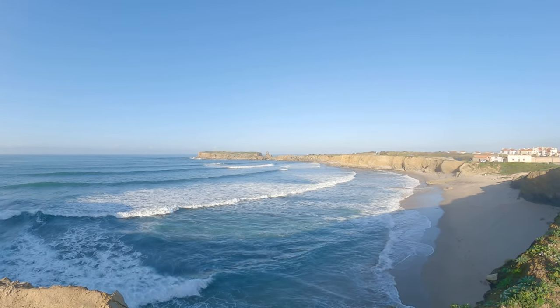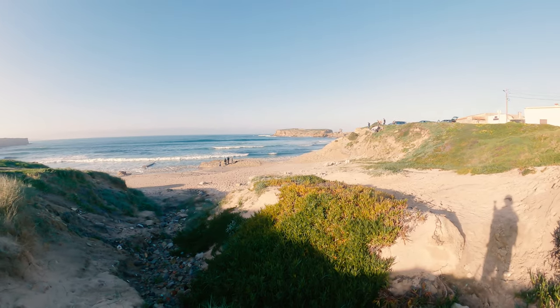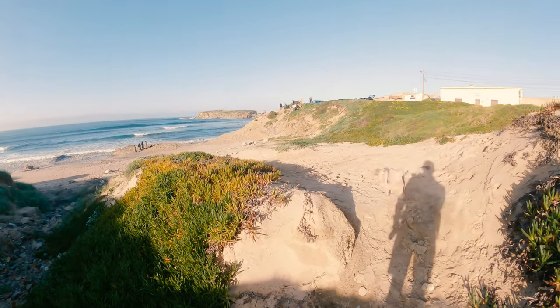So we unpacked and set off to explore. Our first stop was the North Beach, which is about a 10 to 15 minute walk from the site.